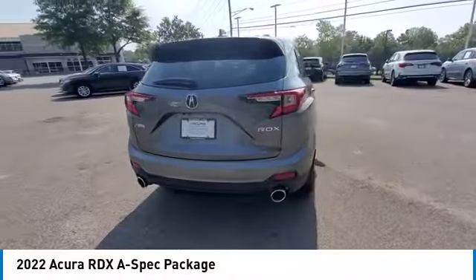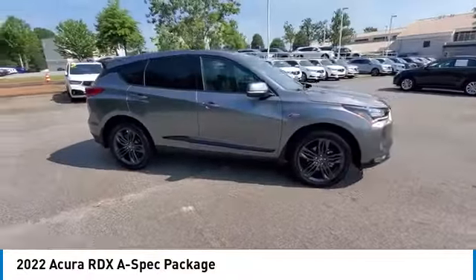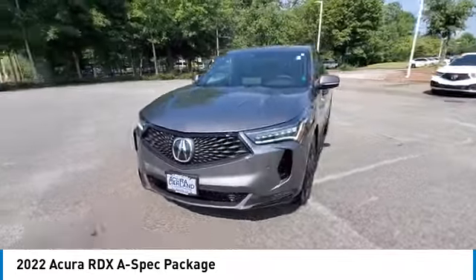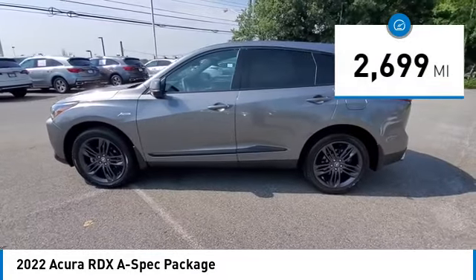Stop by and take a look at the 2022 RDX. The RDX offers a stylish interior, plenty of sport, and a nice amount of utility. This vehicle has less than 3,000 miles.